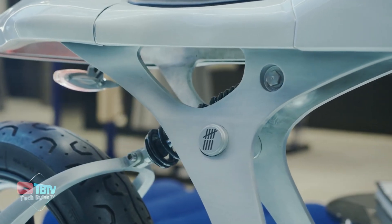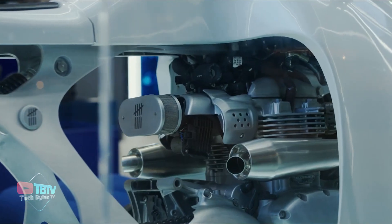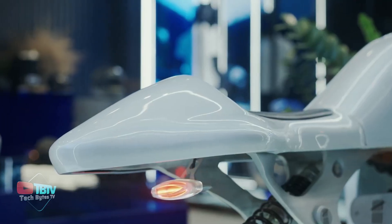Made from the lightest and toughest materials, the chassis is made of 7075 aluminum, which has excellent mechanical properties. It also boasts a state-of-the-art electric engine delivering thrilling acceleration and eco-friendly performance.